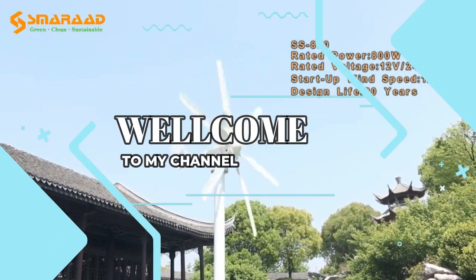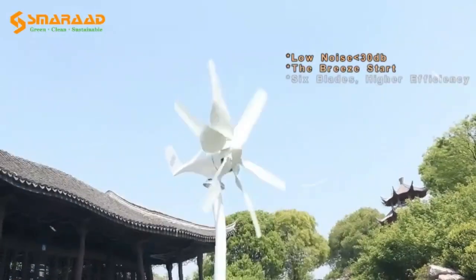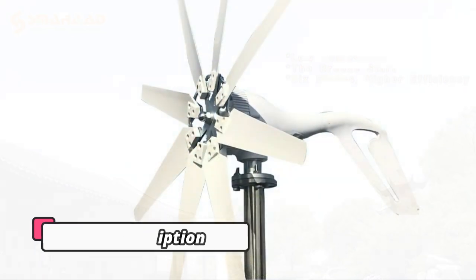Welcome to my channel. In this video I will show you the global version, the original brand new top-selling wind turbine generator products on AliExpress, with discount price. Check discount price and buy from the description below link.